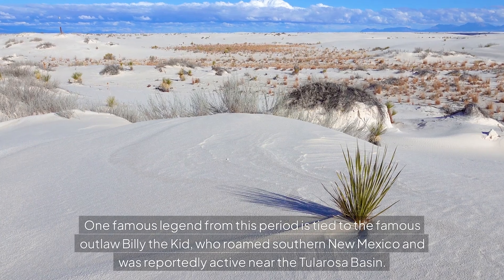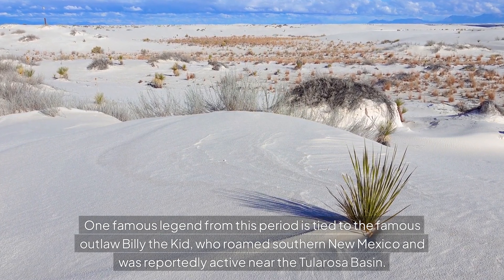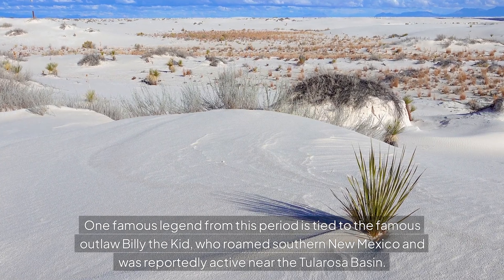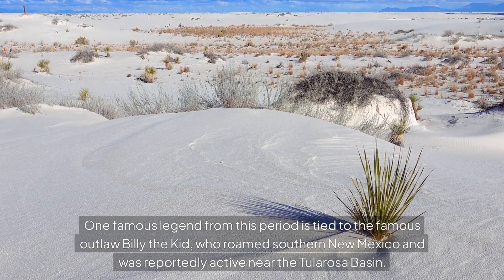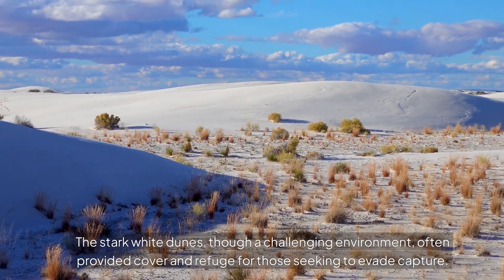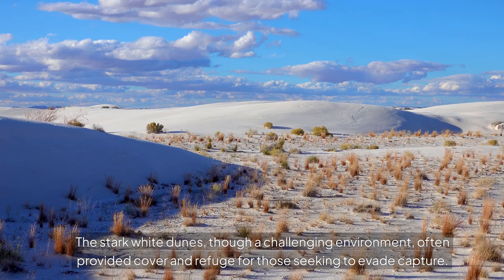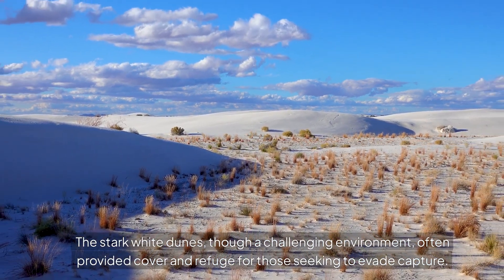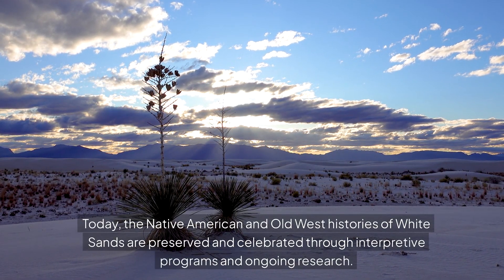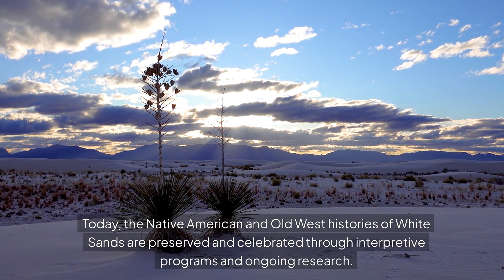One famous legend from this period is tied to the famous outlaw Billy the Kid, who roamed southern New Mexico and was reportedly active near the Tularosa Basin. The stark white dunes, though a challenging environment, often provided cover and refuge for those seeking to evade capture. Today, the Native American and Old West histories of White Sands are preserved and celebrated through interpretive programs and ongoing research.